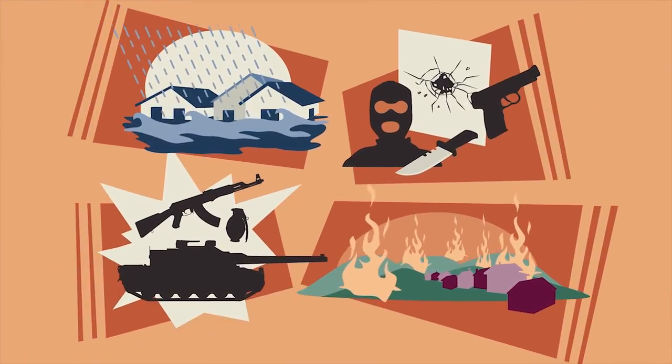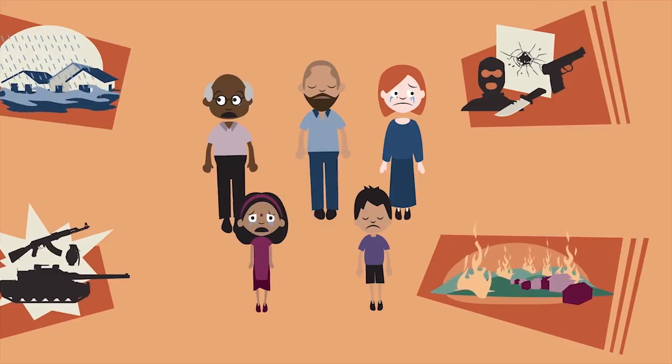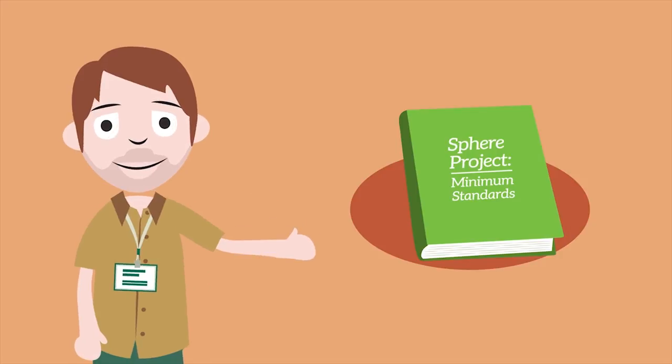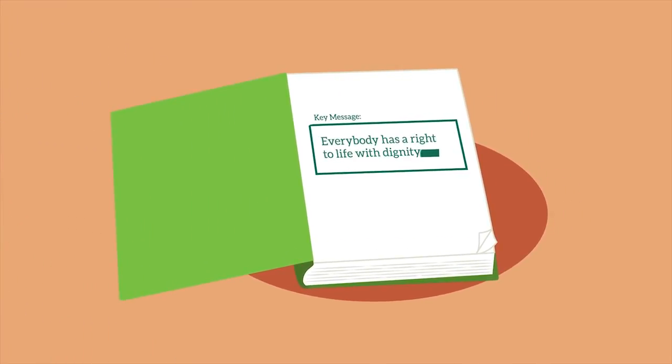Those affected by disaster or conflict have both a right to life with dignity and a right to assistance. All possible steps should be taken to alleviate their suffering. The Sphere Minimum Standards are your tool to providing quality assistance during humanitarian response. Its key message is simple but important: everybody on this planet has a right to life with dignity, no matter their situation or circumstances.